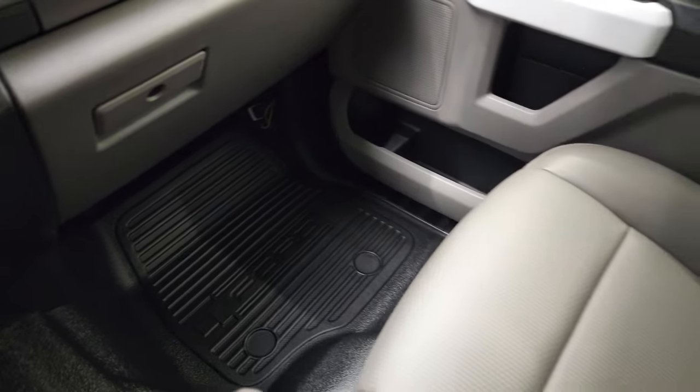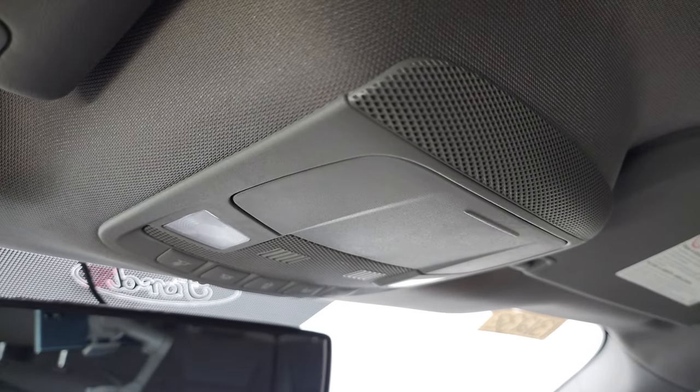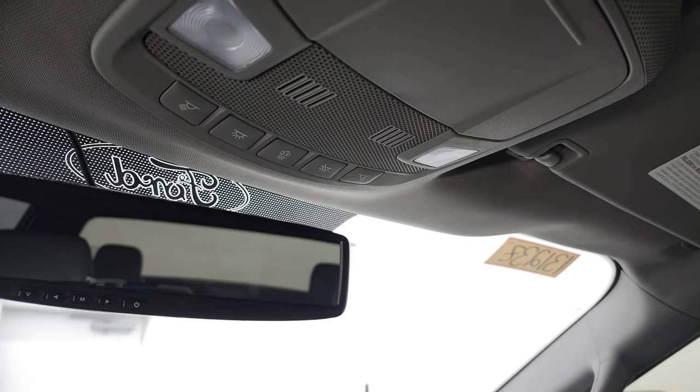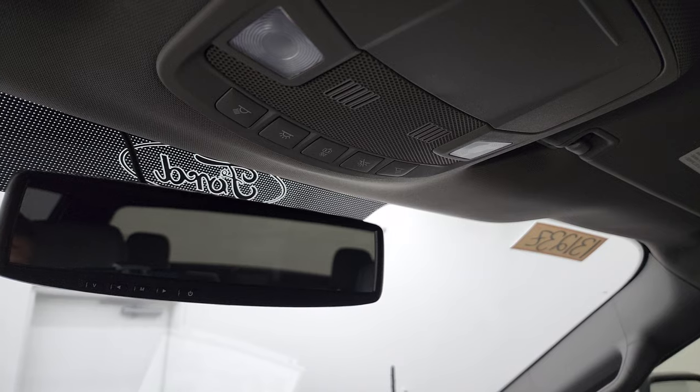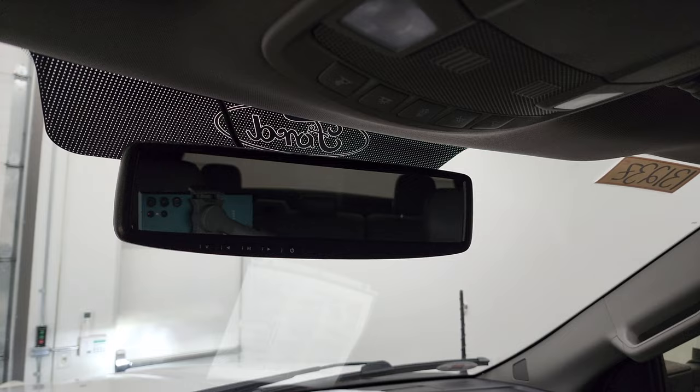Passenger side floor mat and seat are in fantastic condition — I didn't see any rips or tears. The headliner is in really nice shape. You do get map lights up there, and there's an aftermarket rearview mirror.